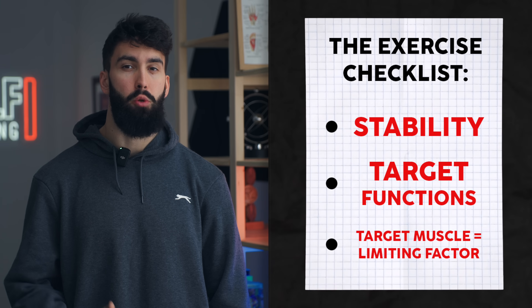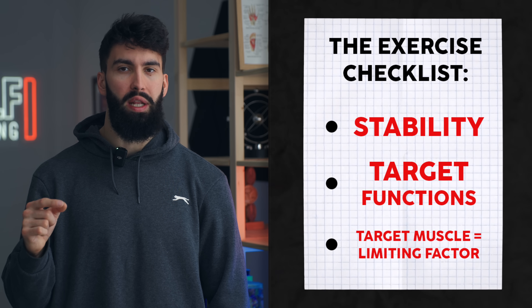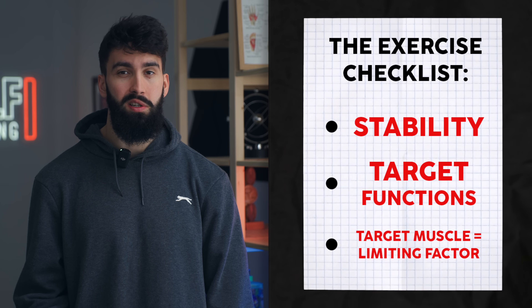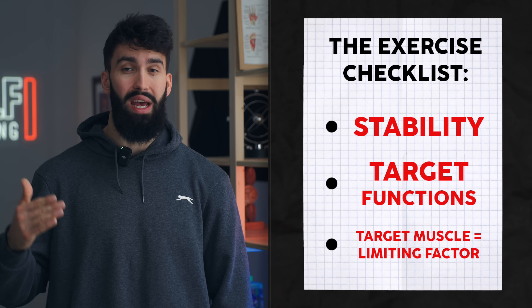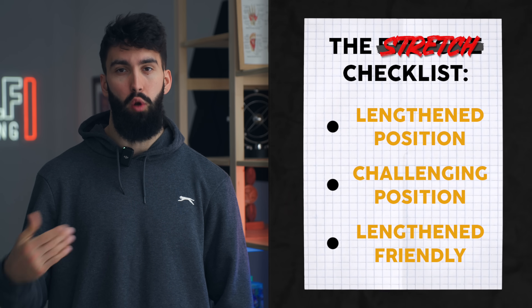First, the exercise should be sufficiently stable that the target muscle group is the limiting factor. We want to be targeting one of the functions of the muscle group we're trying to target — it's important that the target muscle is the limiting factor and the reason why you have to end a set. The exercise we pick should also likely be stretch-friendly.